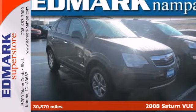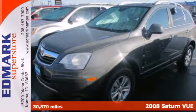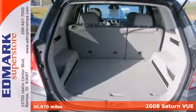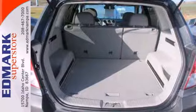It's a 2008 Saturn Vue. For 2008, Saturn's ever-popular Vue is completely redesigned with enhanced handling, ride quality and cabin.